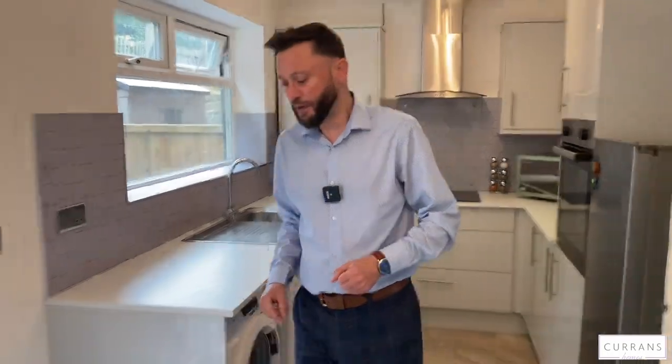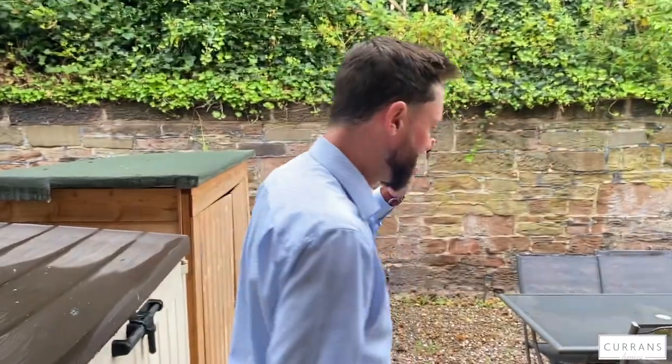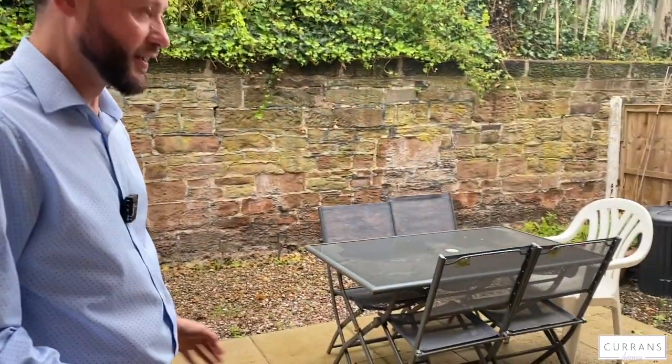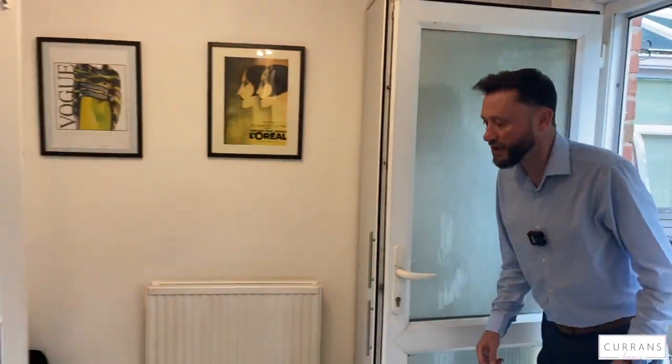There's a new uPVC double glazed door which takes you through to the rear courtyard — nice and easy to maintain, ideal for table and chairs. There's an outside tap, space for a barbecue, and access to take your bins out. So that's the downstairs.